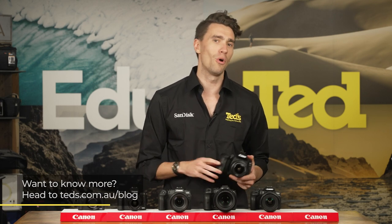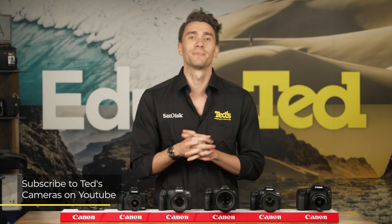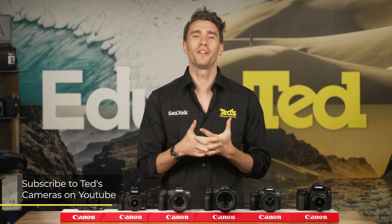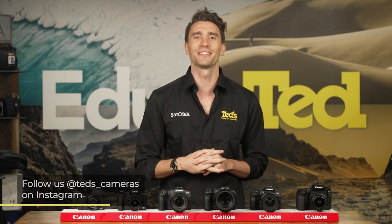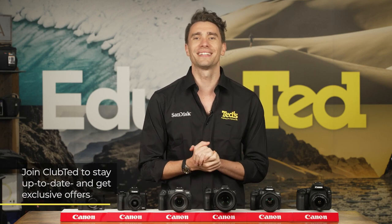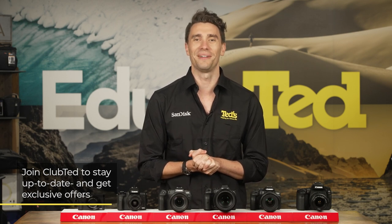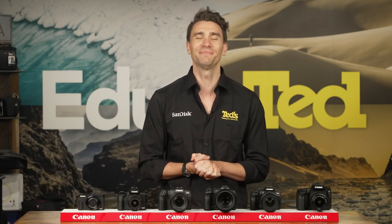If you want to know more, you can head to tedds.com.au/blog, or keep updated by subscribing to Tedds on YouTube, or following Tedds on Instagram at Tedds underscore cameras for all the latest Tedducation. You can also join Club Ted to stay updated on the latest news and content, as well as be eligible for all Club Ted only offers. Thanks for watching — we'll see you next time.